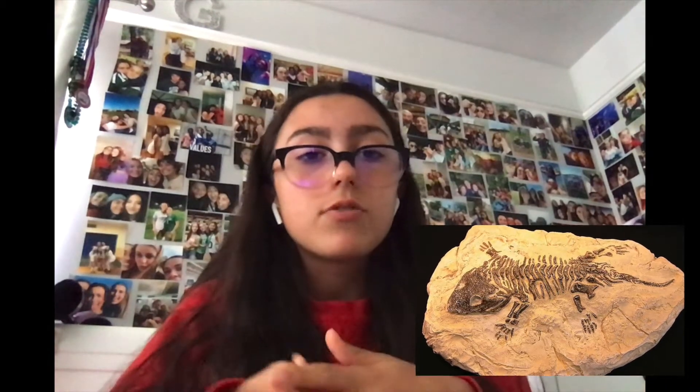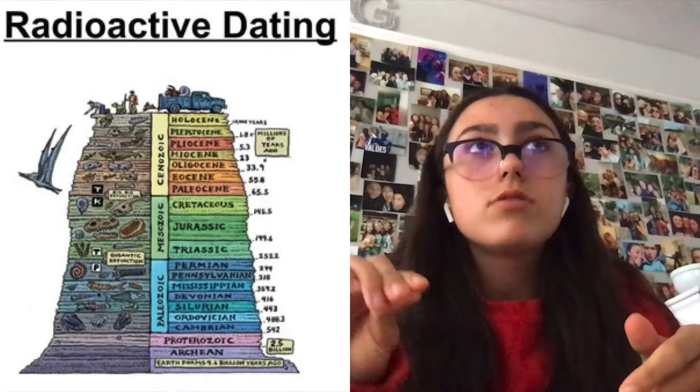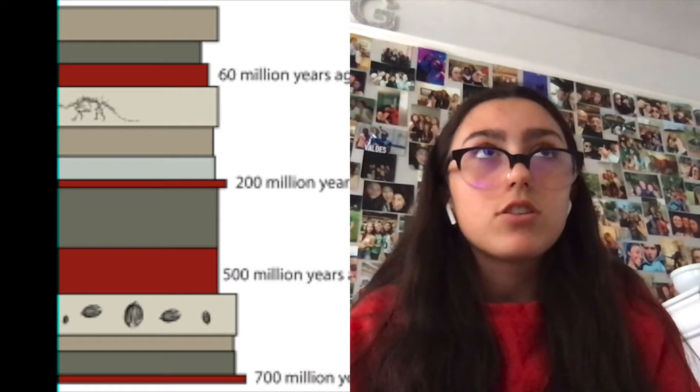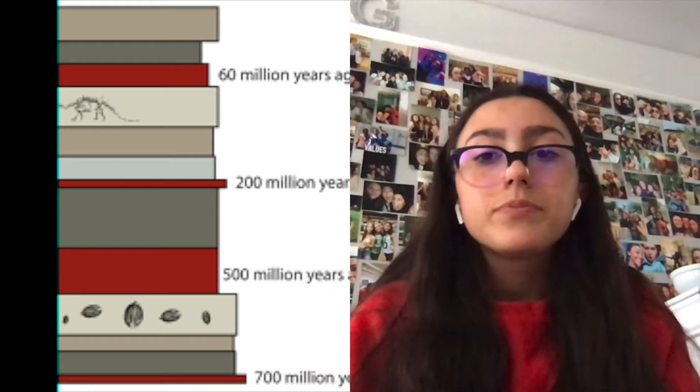Scientists are able to determine the date in which the organism lived by using radioactive or relative dating. When they use radioactive dating, they use proportions from the sample to compare to relative ones from that time. Relative dating uses the rock surrounding the fossil to determine the age of the rock, which indicates how old the organism is.